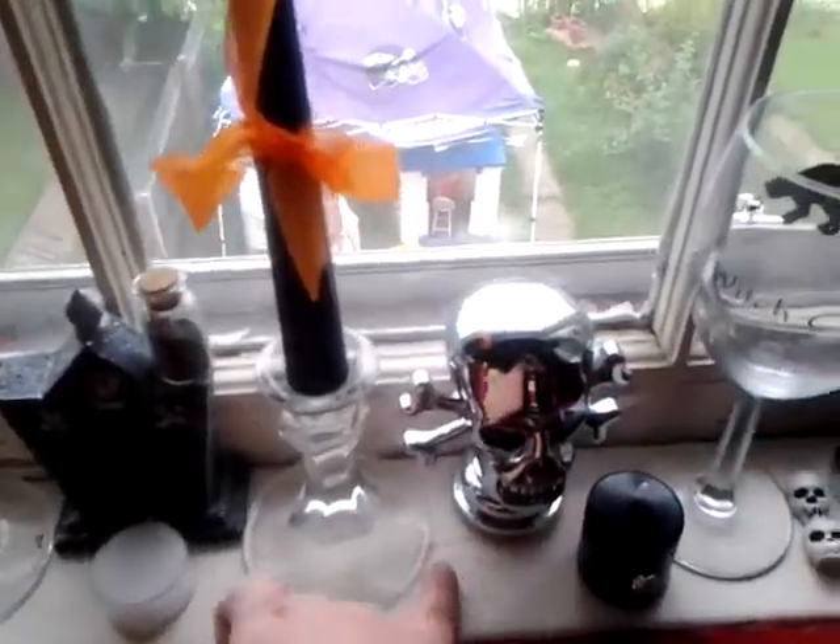Anything on this back window sill is not for sale, so don't ask — unless you give me a really, really good offer.